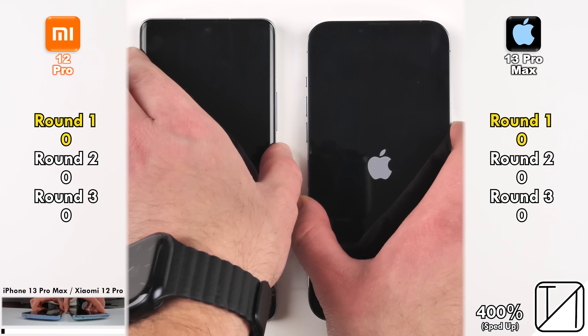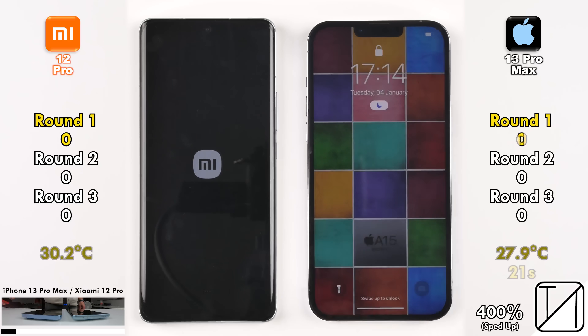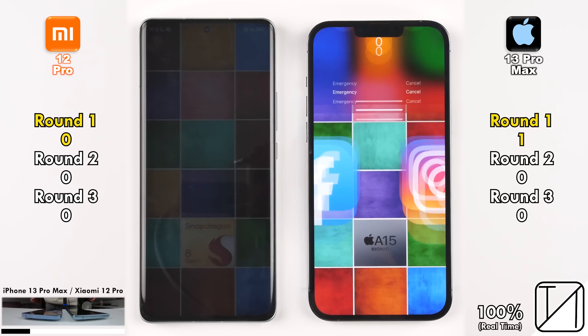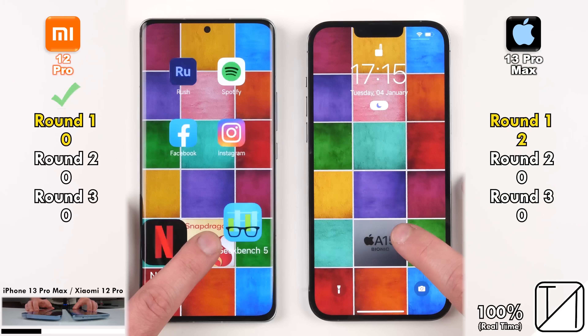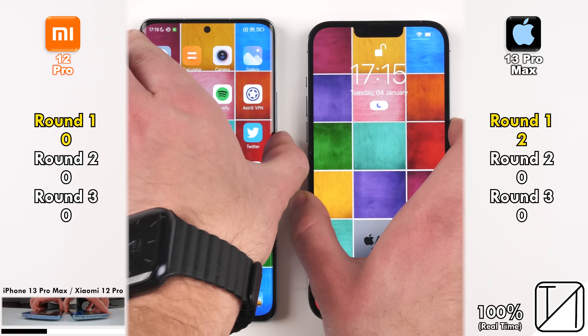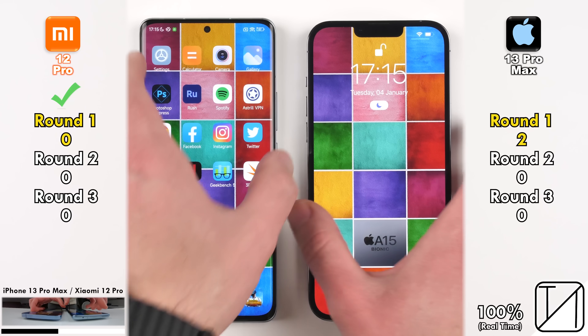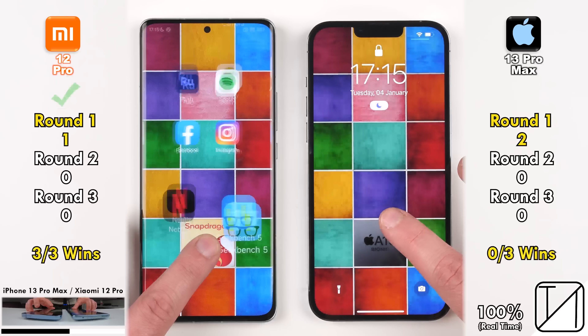We're kicking off round 1 with a boot test to see which one powers on quickest — also check out the temperature, which we'll compare at the end. The iPhone picked up its first point, booting in 21 seconds versus 27 on the Xiaomi, and picks up its second point going into the phone for the first time. Testing the fingerprint sensor on the Xiaomi against the 3D Face ID on the iPhone, the Xiaomi was faster every single time, picking up its first point.